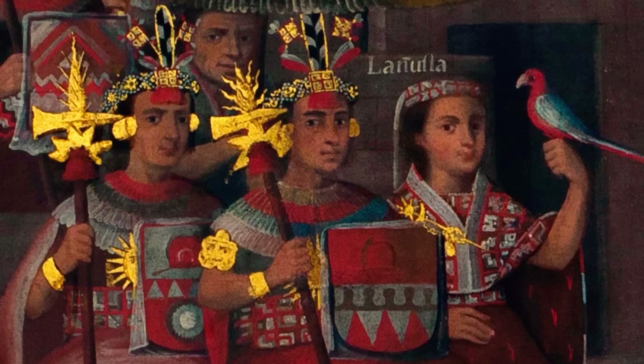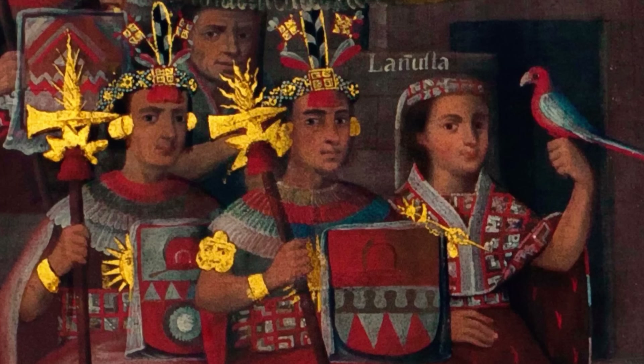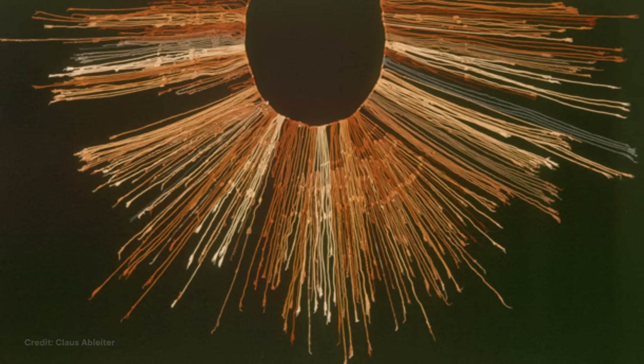Defining writing is tricky. But in most of the ways we recognize it, it seems like the Inca didn't have it. And the Inca did just fine running their sprawling empire, like drill sergeants overseeing a training exercise. But there's no evidence they ever had a written language, just that they had quipu.